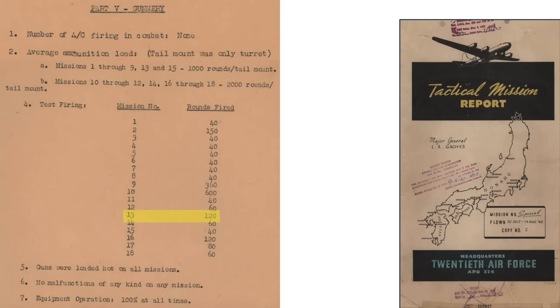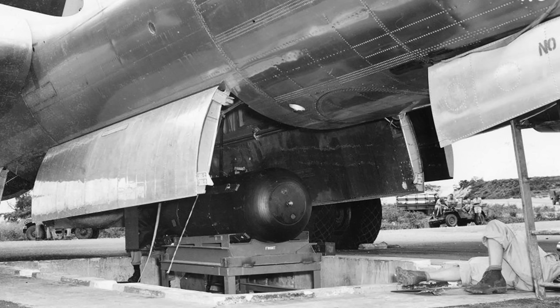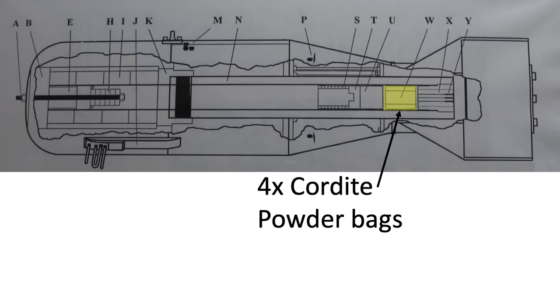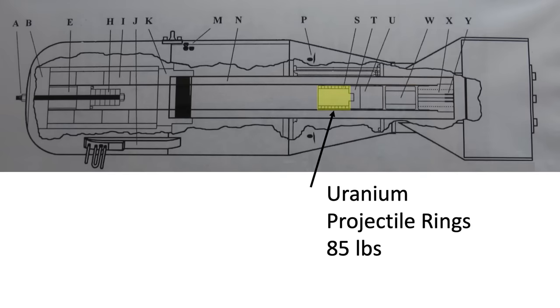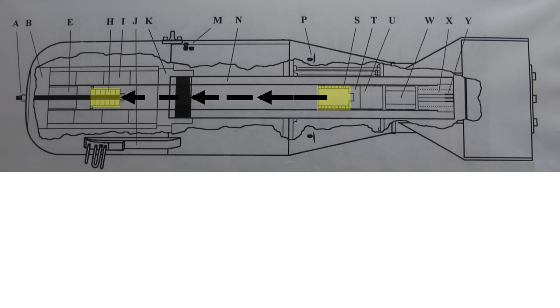Prior to takeoff, the crew's weaponeer William Parsons and his assistant Morris Jepson had removed the four bomb cordite powder bags to mitigate a premature cordite fire detonation that may have occurred during a takeoff crash. A cross-section of the Little Boy bomb shows the four cordite powder bag charges, the 85-pound projectile of uranium rings, and the 55-pound uranium forward target rings — all uranium being isotope 235. When the cordite detonates, it propels the 85-pound slug of uranium down the gun barrel, colliding with the end slug, causing an atomic fission reaction.